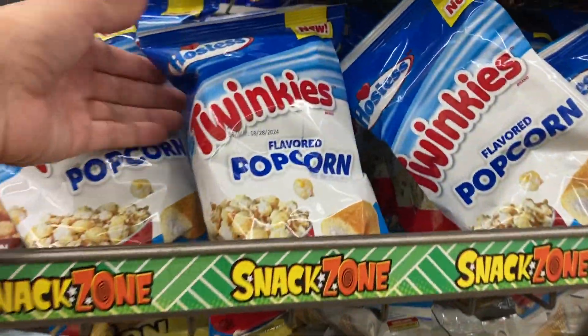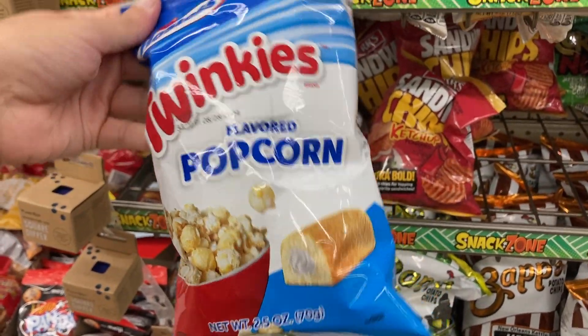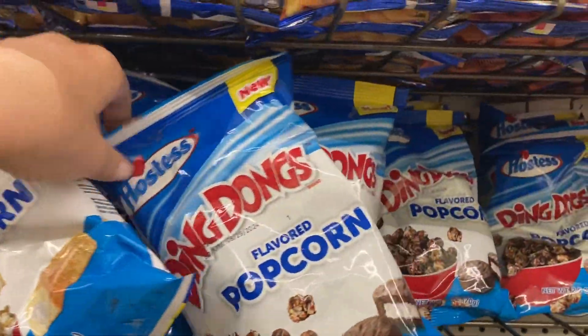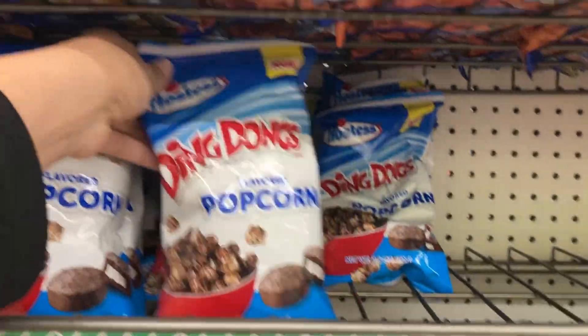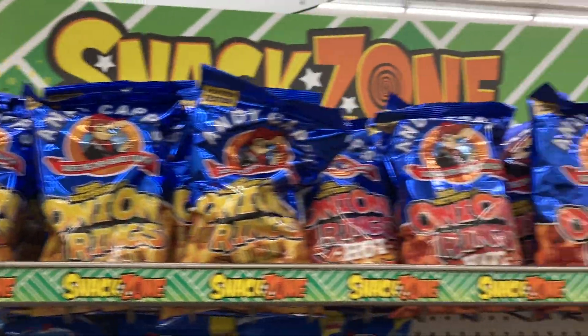And coming over here, what is this? Twinkies flavored popcorn — never seen this before. And then they also have the Ding Dong flavored popcorn. I kind of want to try each of these and see what they taste like. Got some onion rings at the top here. Got the hot ones right here.